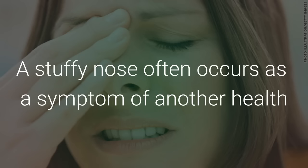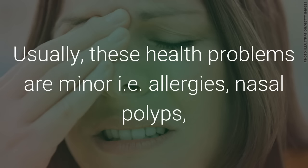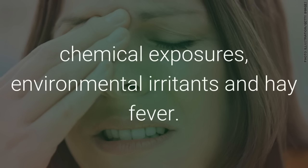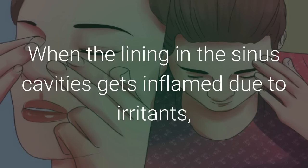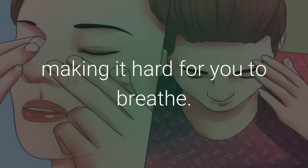A stuffy nose often occurs as a symptom of another health problem, such as a sinus infection or the common cold. Usually these health problems are minor — allergies, nasal polyps, chemical exposures, environmental irritants, and hay fever. When the lining in the sinus cavities gets inflamed due to irritants, bacteria, or viruses, your nasal passage swells and gets blocked up, making it hard for you to breathe.